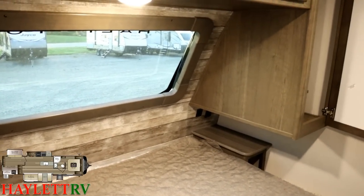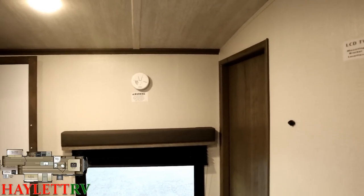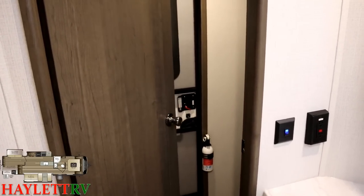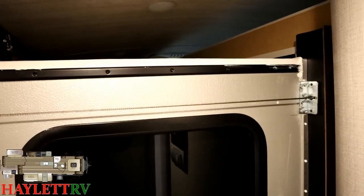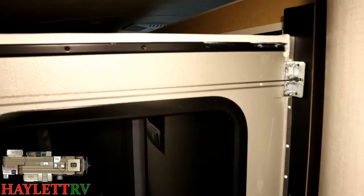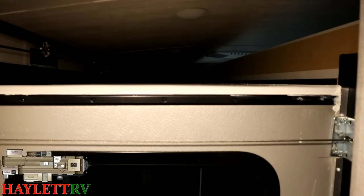Now, shooting you straight: when all the slides are closed, we can get through the bedroom and the bathroom — no slides there. But beyond that, if you need something, you better be getting it from the camp kitchen because you're not getting through the main living area. Travel access is not this one's forte. This is great for destination use, not so much for in motion.